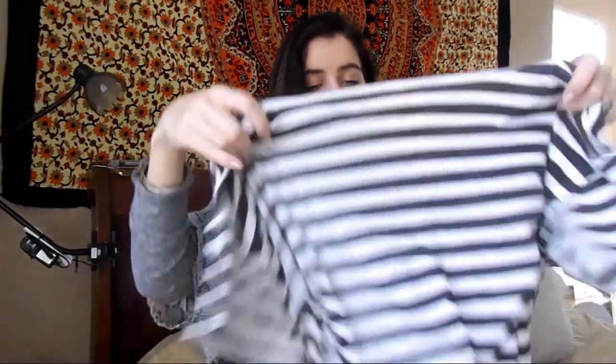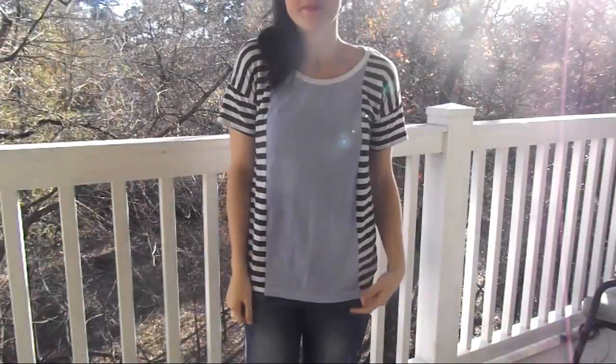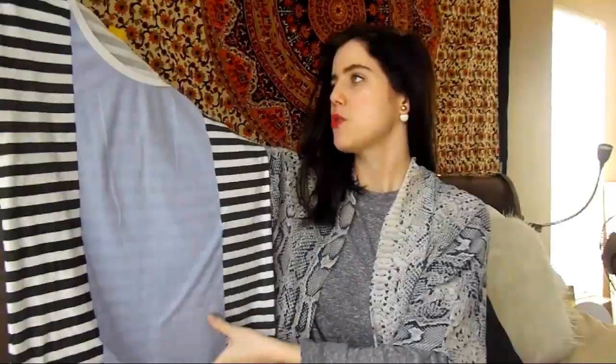I also picked up one of the J.Crew collector tees. I like these because they're thin and comfortable but made to be a little bit oversized. I like this one a lot because it's not your basic striped shirt — it has this really pretty blue going down the middle, and I love the way it fits.